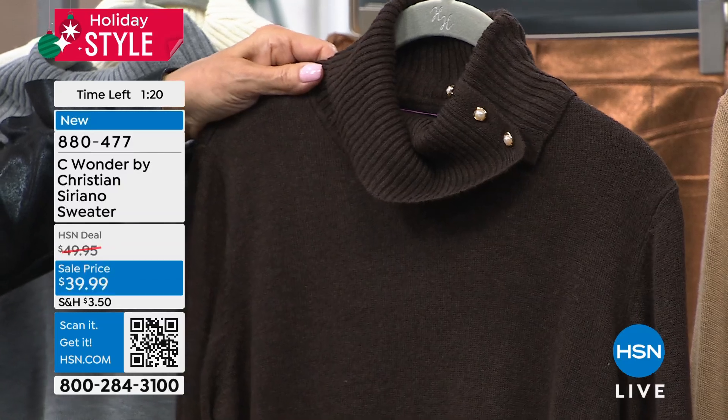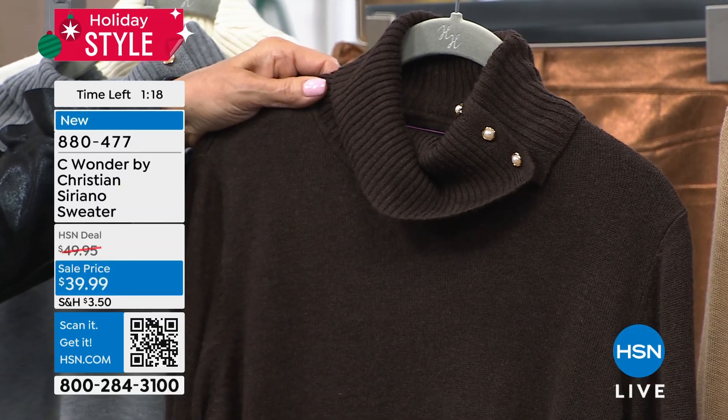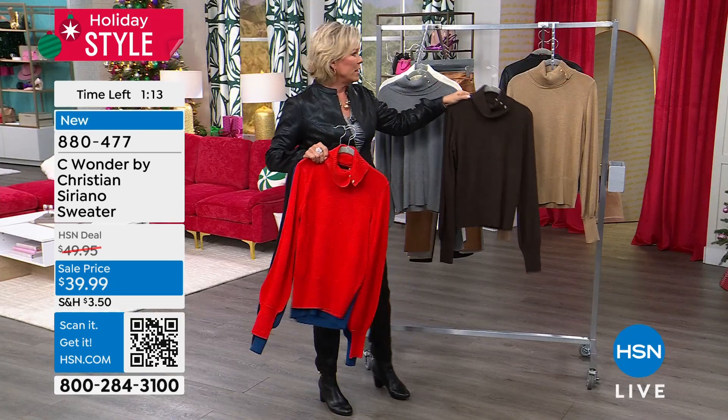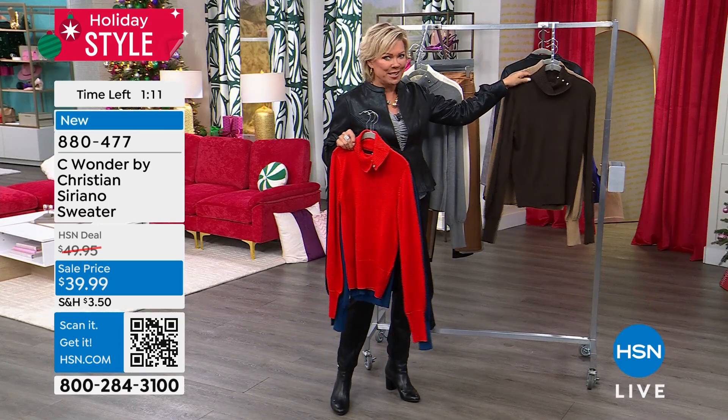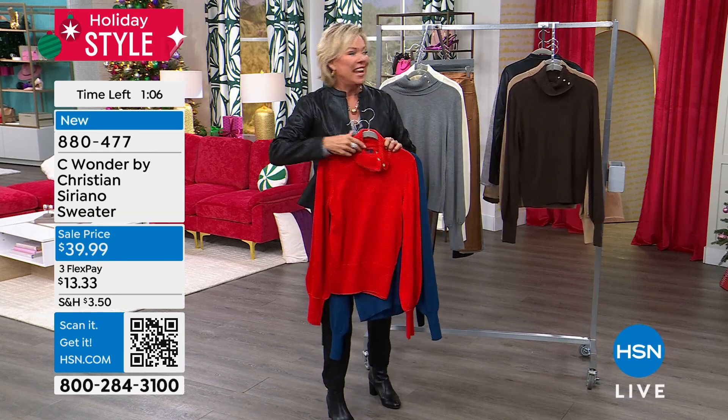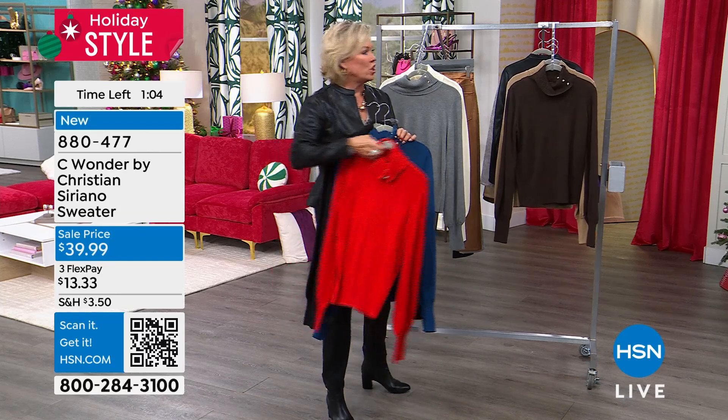So this is an incredible piece. By the way, $39.99 on sale, brand new, and it's turtleneck season. So for us to do sale prices on a designer this big is pretty crazy. Christian, Ken, any thoughts on this? We've only got a minute to share.